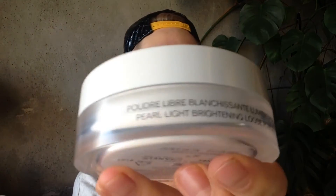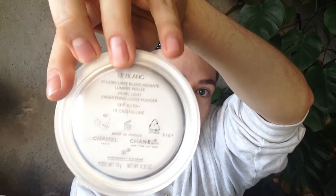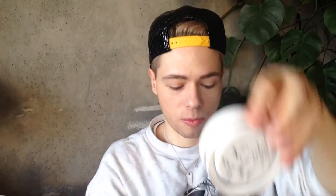Then we have a beautiful thing which is really useless — it's just a luxury product. The Pearl Light Brightening Loose Powder 10, Crystalline, sunscreen 10. It's just gorgeous. We're talking about this really, really fine, beautiful little thing that comes in Le Blanc Chanel packaging, and it has the Pearl Light Brightening Loose Powder inside. It comes with this really cute little white Chanel puff. It's just white powder that helps even out the texture of your skin, especially if you're filming or shooting.